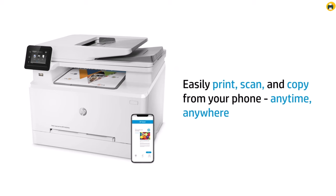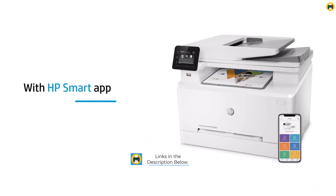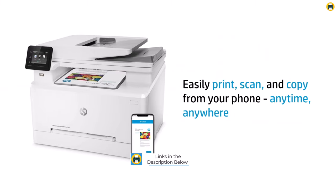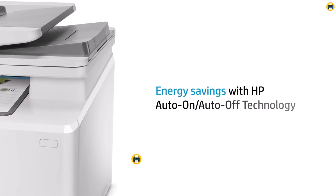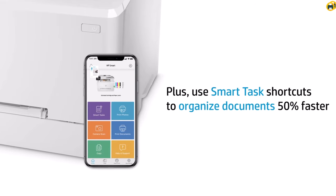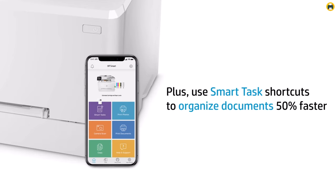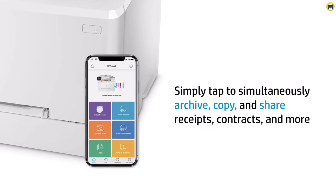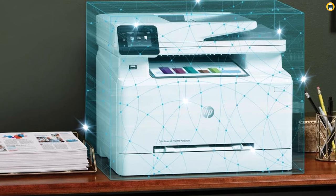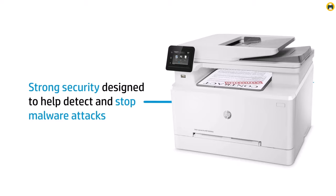Efficiency meets innovation in the M283FDW with features designed to streamline your workflow and boost productivity. The ability to print from anywhere via HP's mobile app adds a layer of flexibility unmatched by competitors. Moreover, its energy-saving features and duplex printing option emphasize eco-friendliness without compromising on speed or quality. The HP Color LaserJet Pro M283FDW wireless all-in-one printer delivers exceptional color prints and comprehensive functionality, making it a smart investment for those prioritizing efficiency, quality, and smart technology in their printing solutions.